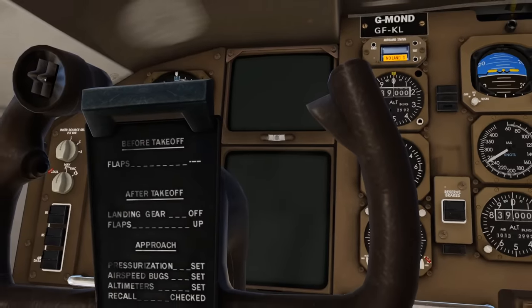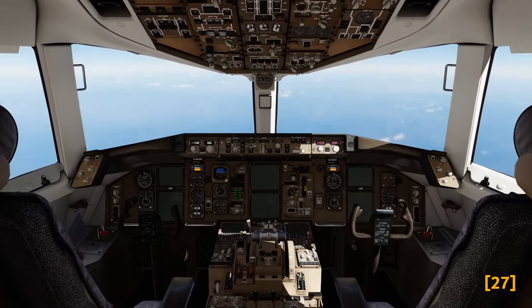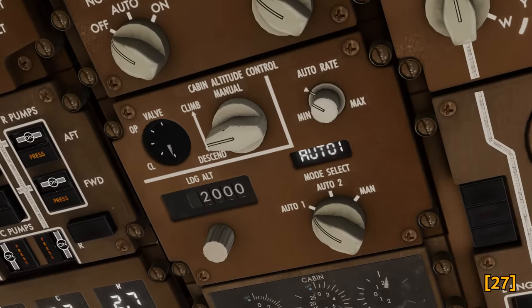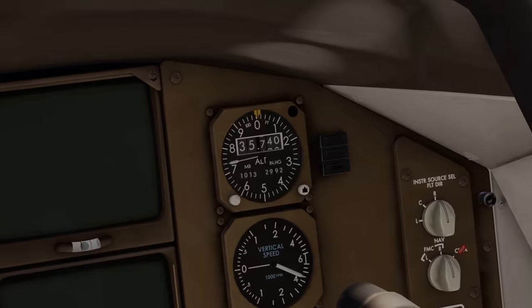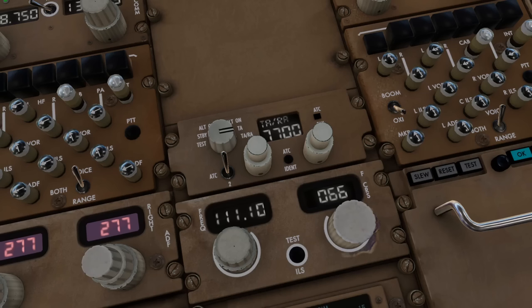The situation continued to deteriorate. The pilots noticed the cabin altitude was rising, meaning pressure inside the fuselage had dropped. Without the generators, the cabin pressurization system could not be powered. They reacted by initiating an emergency descent, grabbing their oxygen supplies, and issuing a distress call. The pilots needed to get their plane on the ground as soon as possible.